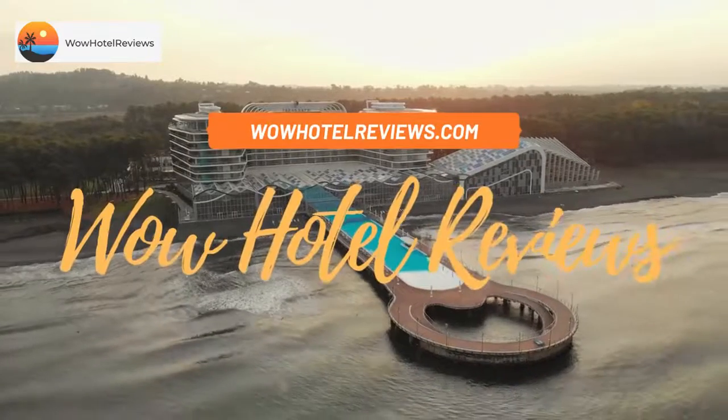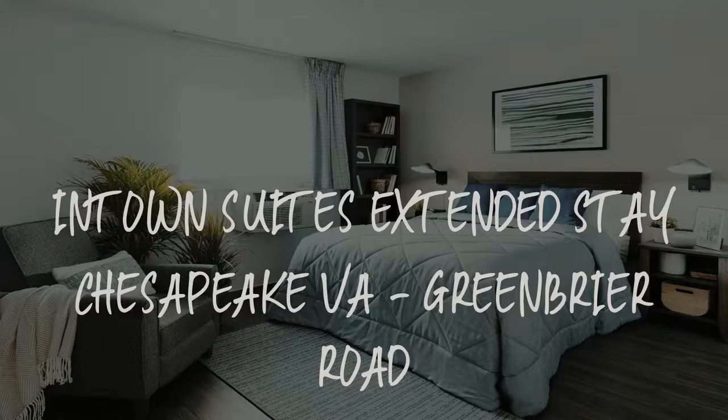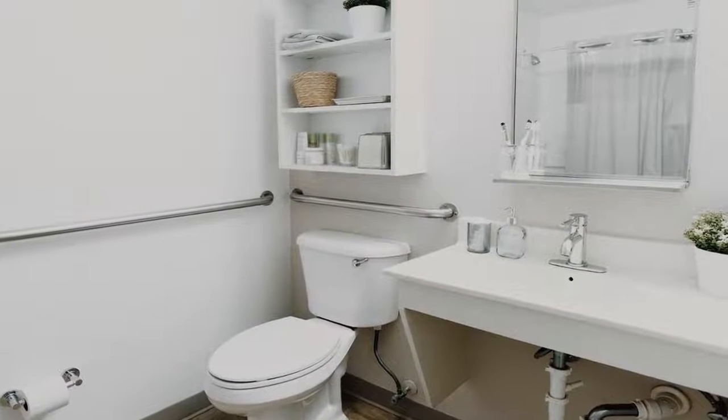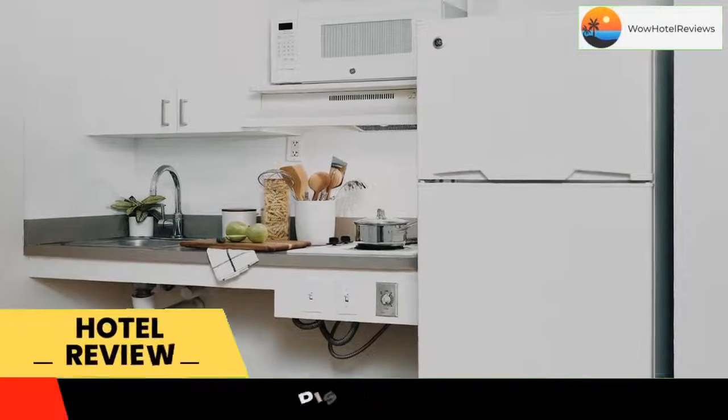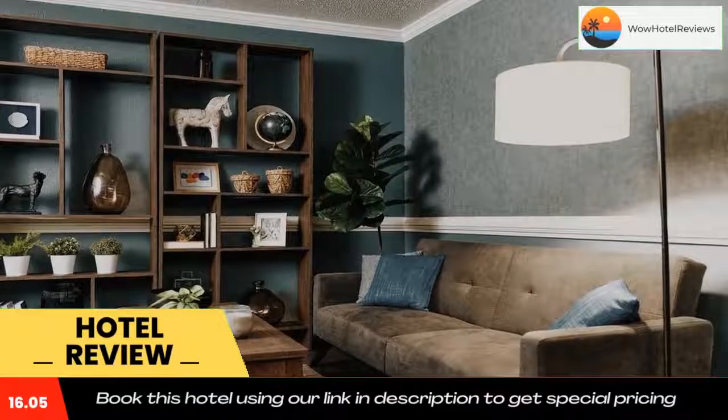Hello guys, welcome to Wow Hotel Reviews. Today I am reviewing In Town Suites Extended Stay Chesapeake Virginia, Greenbriar Road. It's a two-star hotel. Please use our Booking.com link in the description to book the hotel and get special pricing.